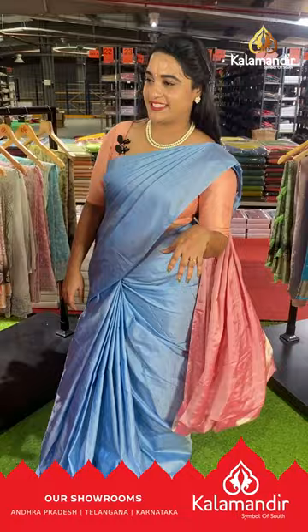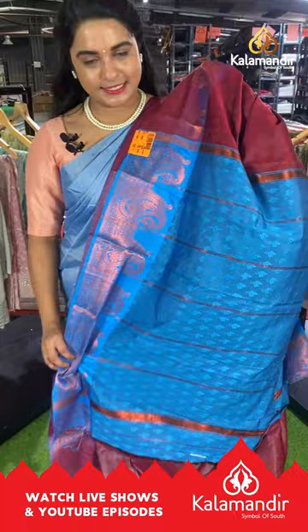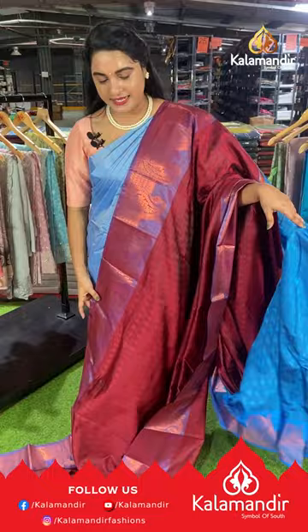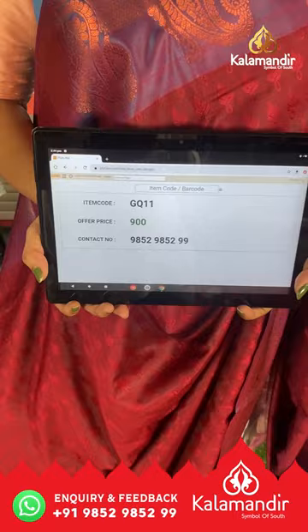Next saree is in maroon and rama blue color with a self-embossed design on the body. The border is contrast with parsley floral bunches and rudraksha buttis. The pallu is contrast with self-embossed design and lines, paired with a contrast self-embossed design blouse with border. Saree code GQ11, price ₹900. To buy, take a screenshot and share on our WhatsApp number.